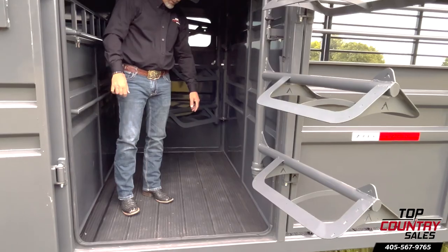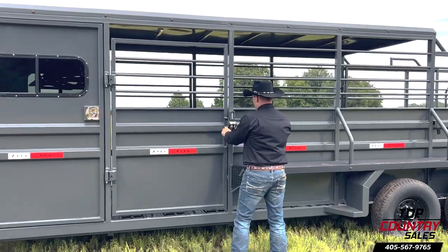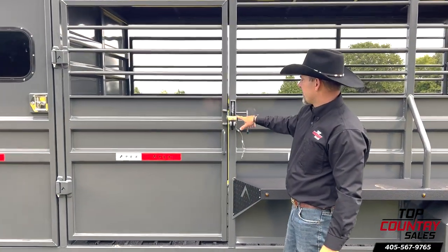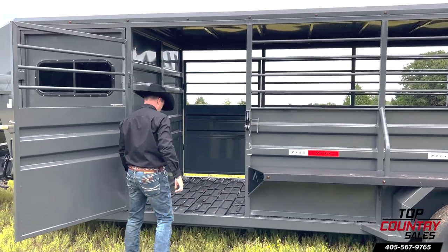The smooth tongue and groove rubber floor ensures your tack room stays dust and water-free. Both escape doors on either side of the trailer are equipped with a premium rattle-free latch system — they open wide and secure tightly during your journey.